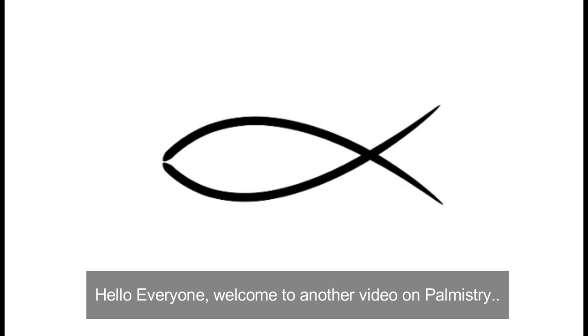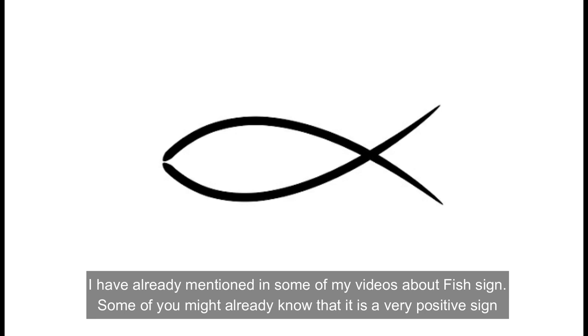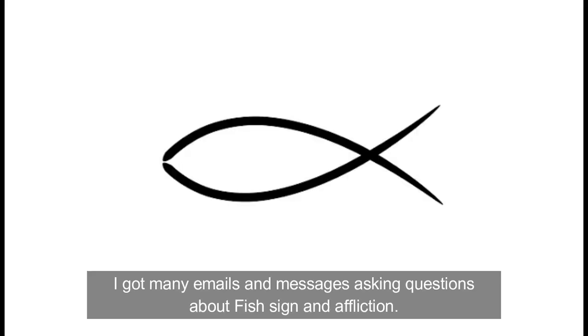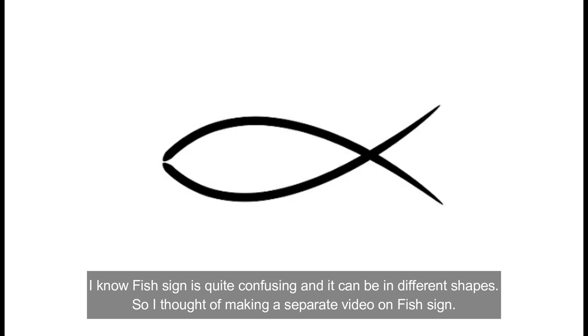Hello everyone, welcome to another video on palmistry. I have already mentioned in some of my videos about the fish sign. Some of you might already know that it is a very positive sign — not just in Vedic astrology, but even in Christianity it is believed to be a very positive sign. I got emails and messages asking questions about fish sign and affliction. I know the fish sign is quite confusing and it can be in different shapes, so I thought of making a separate video on it.